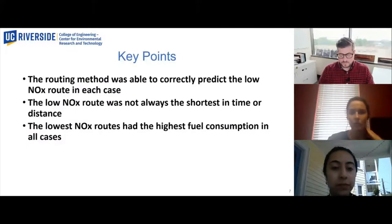Some of the key points from the field testing are that the routing method was able to correctly predict the low NOx route in each case, even though the low NOx route was not always the quickest or shortest route. The results also show that the lowest NOx routes had the highest fuel consumption in all cases. This could be explained by higher fuel routes running hotter and having better SCR conversion performance. For more information, please visit the poster.